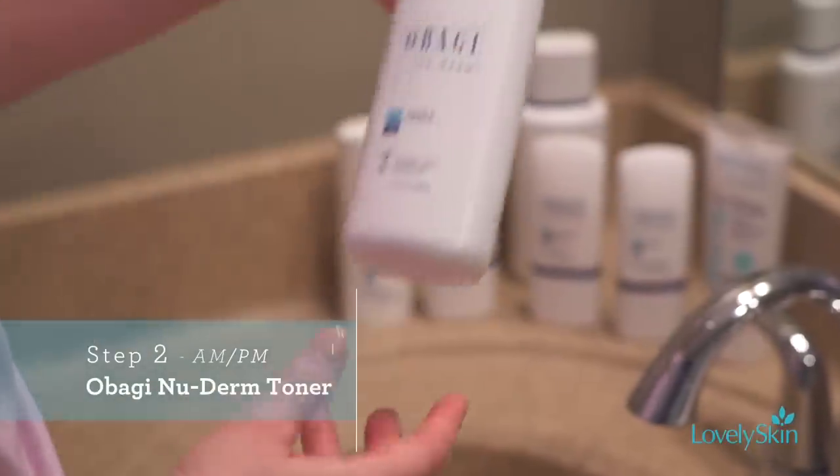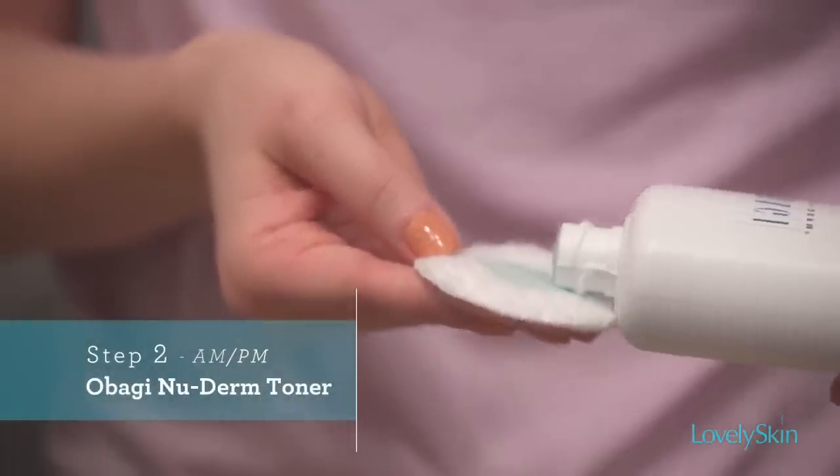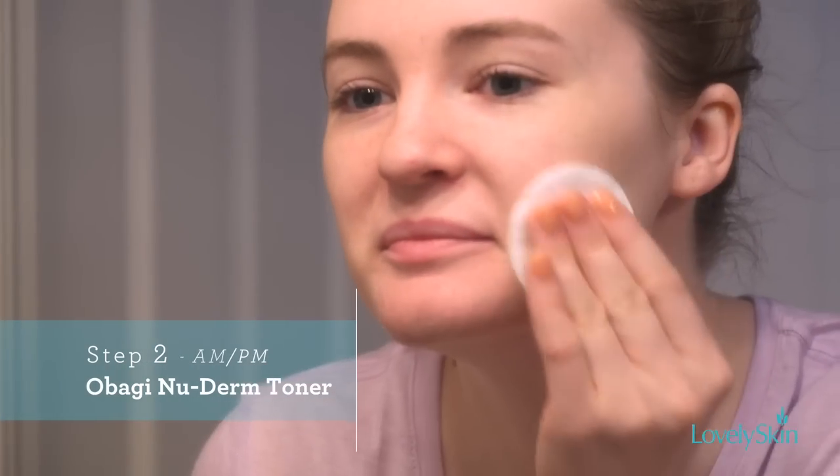The second step in the morning is a toner product to help even out the pH of your skin and get yourself back to normal since all the oil has been removed by the cleanser.